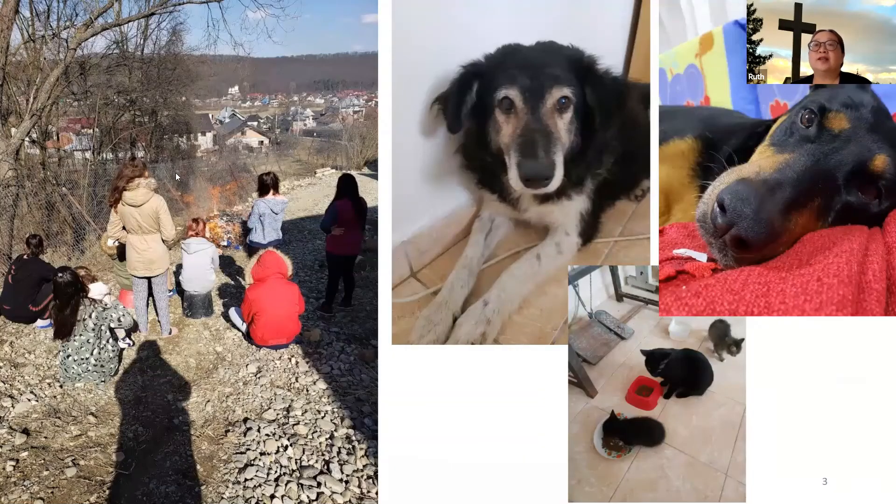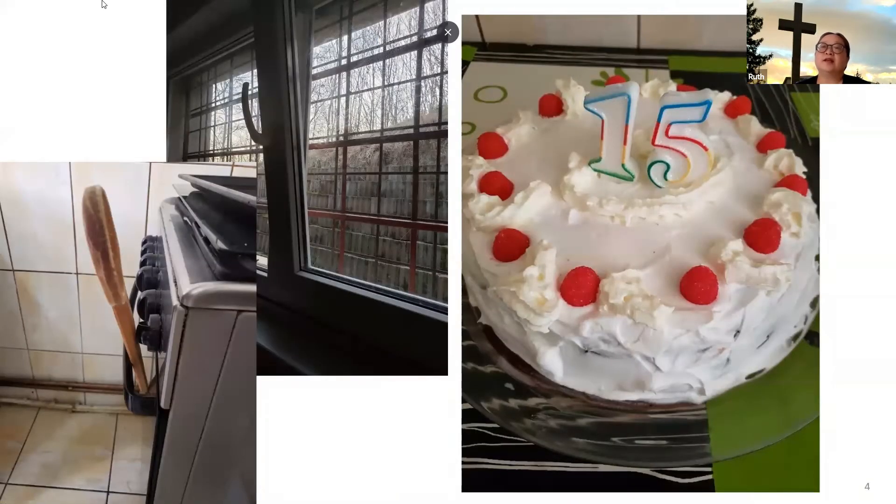This is their kitchen, and you can see all the windows are barred to keep the bad guys out. Their stove — I hesitate to call it a working stove — only two out of the four burners work, and there's a makeshift way to keep the gas lit for the oven. We made a cake a couple weeks ago for one of the girls who turned 15. By the way, this girl who just turned 15 is now seven months pregnant — it's babies having babies there.